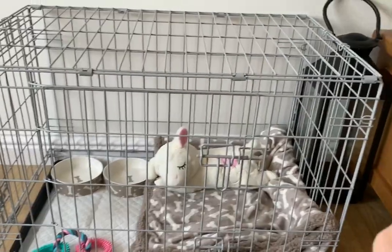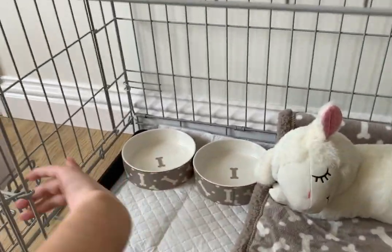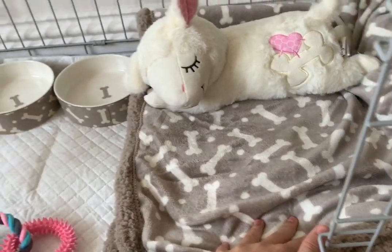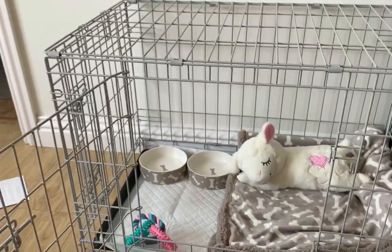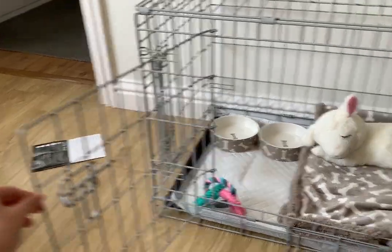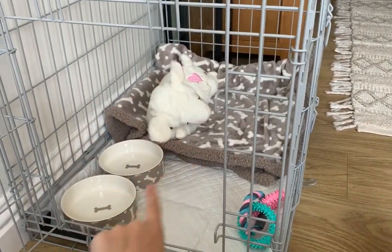The last clip I filmed was Sunday and it's now Tuesday — I'm picking him up tomorrow! Here's the crate all set up. It's a nice-sized double-lock door crate in a nice gray. Inside we have the puppy pad down, the bed, the two bowls, the chew toy, and Nelly the lamb with the heartbeat. The door will be open at all times; the lamb will probably go at the back.